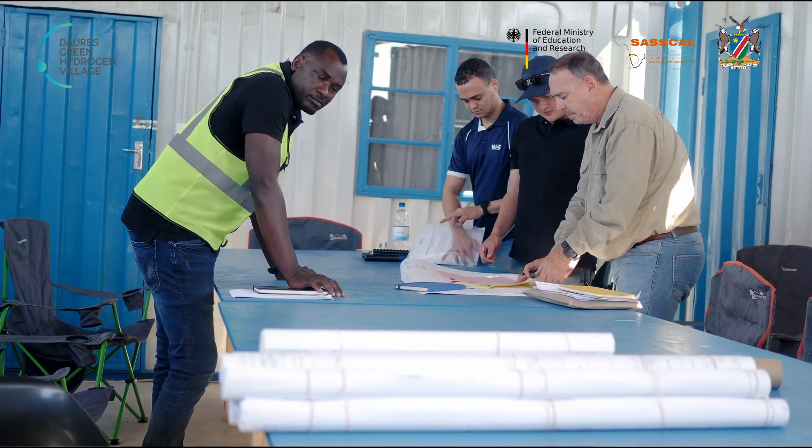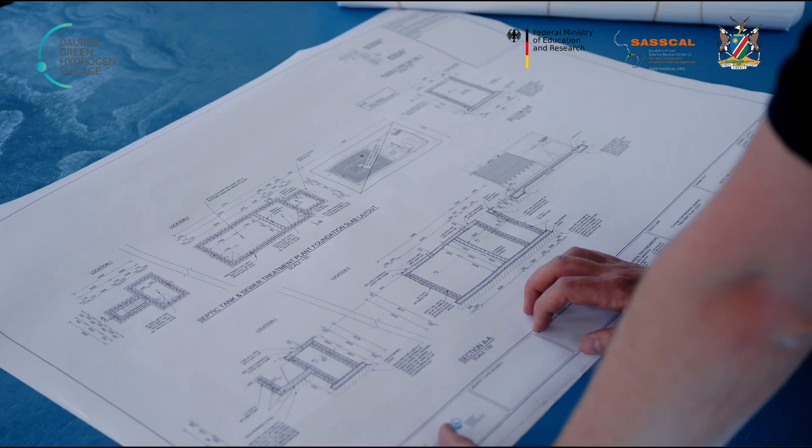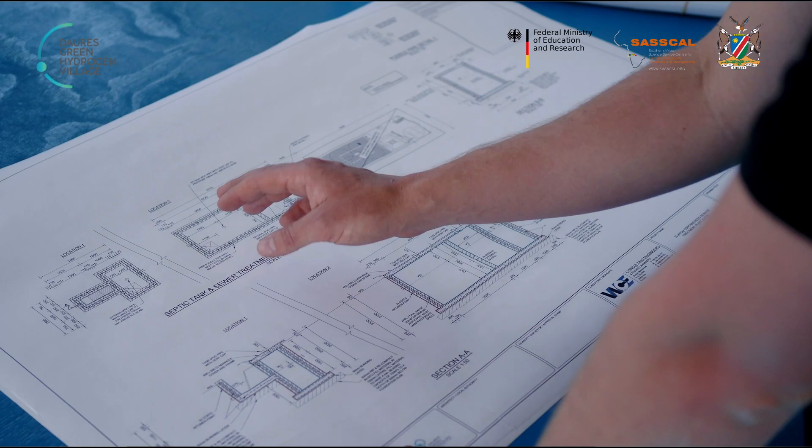We have done some borehole testing and there is sufficient water for this first phase of the pilot project. We will be treating the water using reverse osmosis technology because it is quite high in TDS — dissolved salts. After that, for the hydrogen production we will be using an ultra-pure water production step, something like demineralisation, which will utilise continuous electrodeionisation. All of this will be powered by renewable energy.